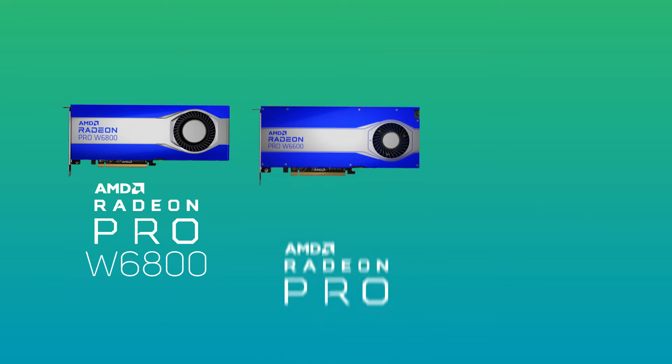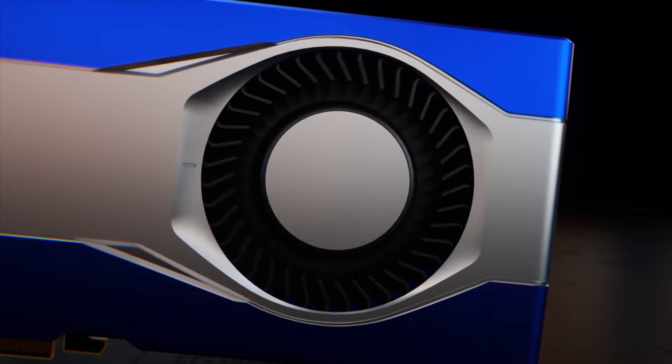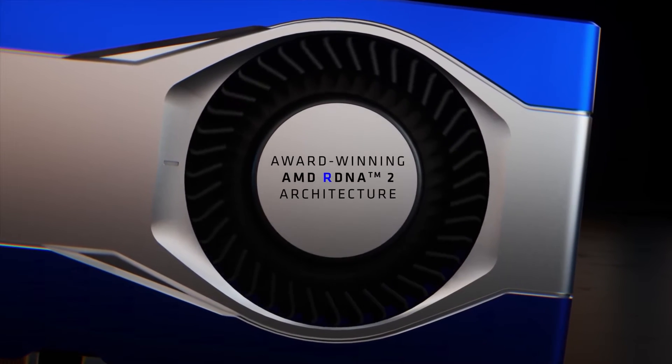As of autumn 2022, the AMD Radeon Pro range is made up of the W6800, the W6600, and the W6400 cards, all based on the RDNA2 architecture.